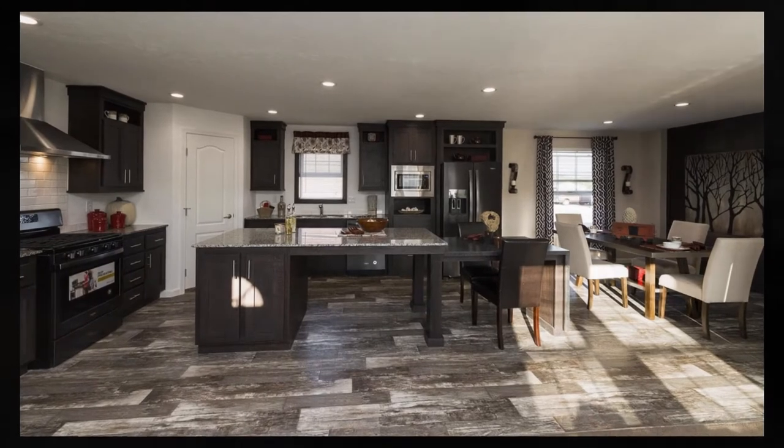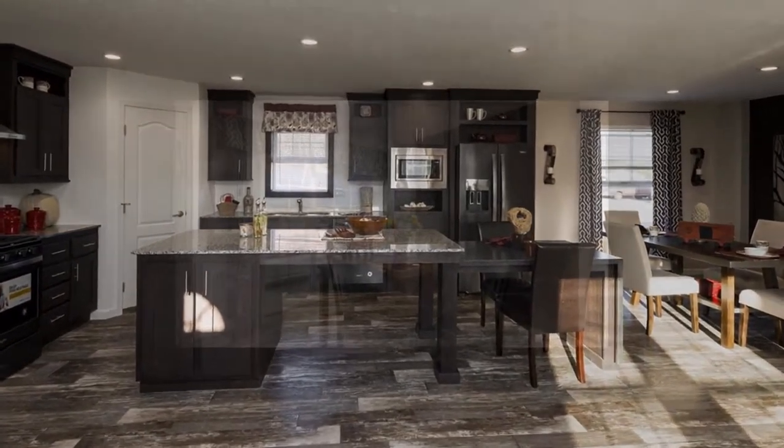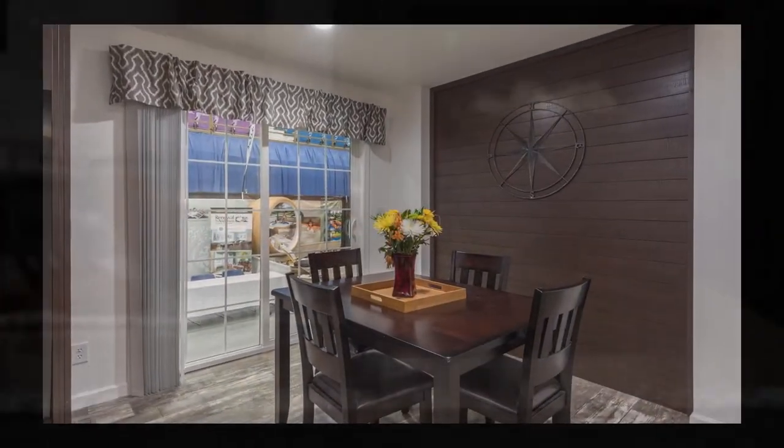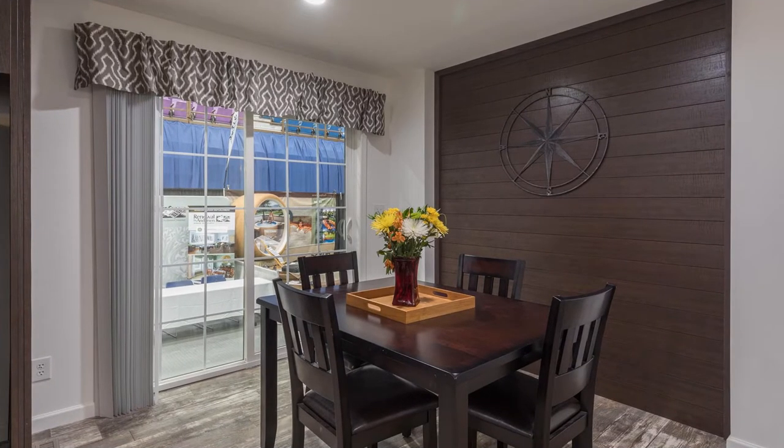Solid surface countertops with a stainless steel undermount sink, a designer faucet, full-height ceramic backsplash over the range, contemporary shaker-style hardwood cabinet doors, modern stainless steel cabinet pulls, large pot and pan drawers, multiple storage cubbies, and a large walk-in pantry.